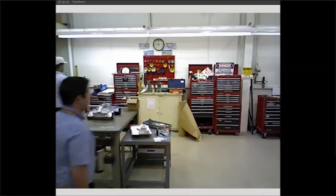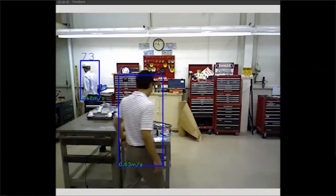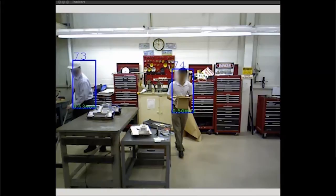The system uses a cascade of five increasingly complex classifiers to distinguish humans from their background in a factory environment. Each detected human is assigned a unique ID, which is then tracked by a second algorithm that monitors position and velocity.